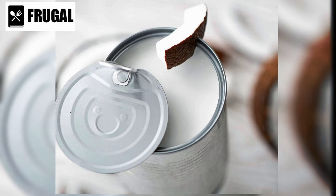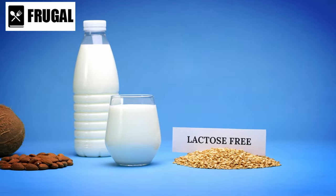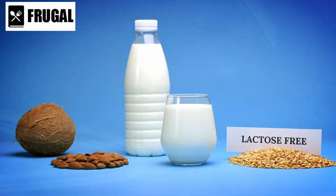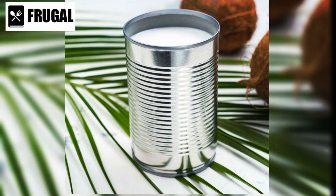Canned coconut milk is a key player in decadent desserts like coconut rice pudding or coconut-flavored ice cream. Its smooth texture and subtle coconut flavor make it a perfect base for indulgent treats. What's more, canned coconut milk is a dairy-free alternative that's perfect for those with lactose intolerance or following a vegan diet. It's rich in healthy fats, vitamins, and minerals, making it a nutritious addition to your meals.